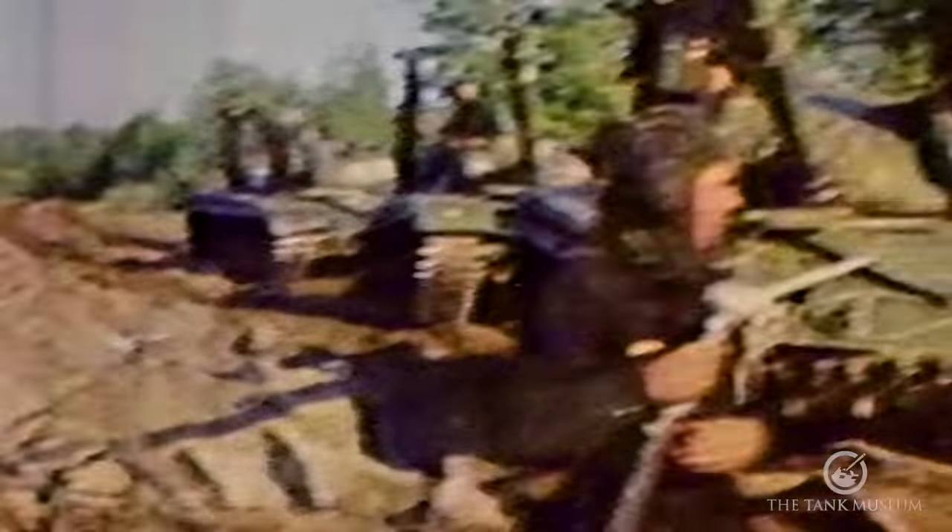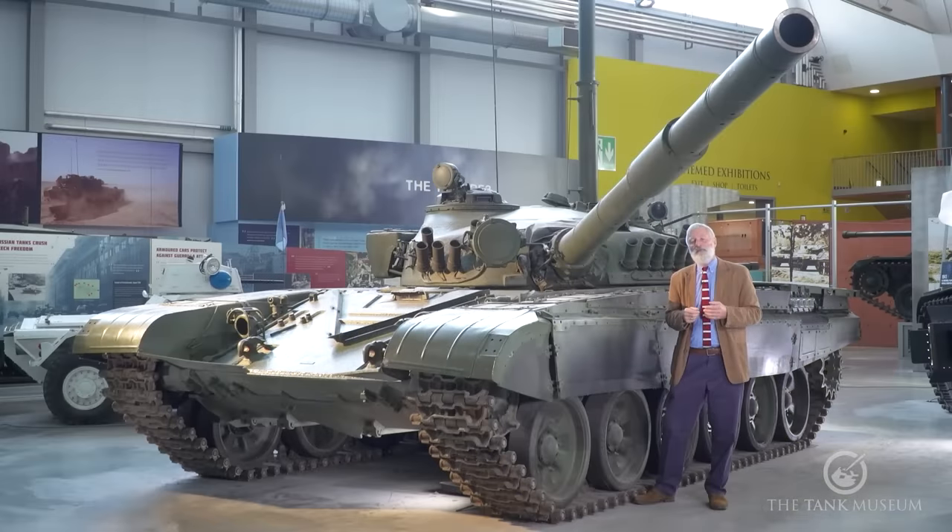This is a vehicle we're going to see carry on improving, carrying on going through rebuilds and upgrades — and undoubtedly another one of those Soviet tanks that will be in service for decades to come.